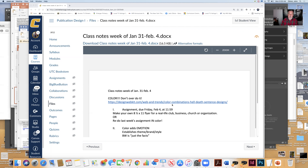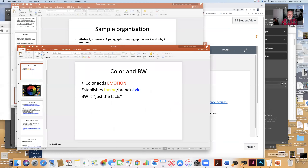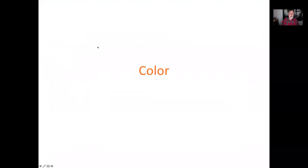Here are some notes. I'll show you this link in a little bit, but let's talk about color.